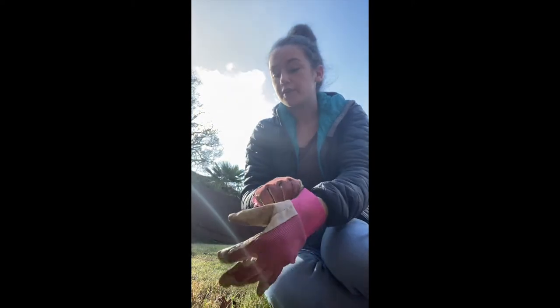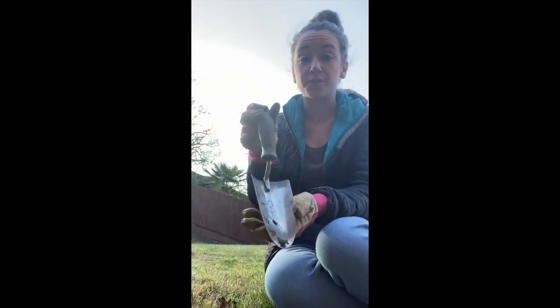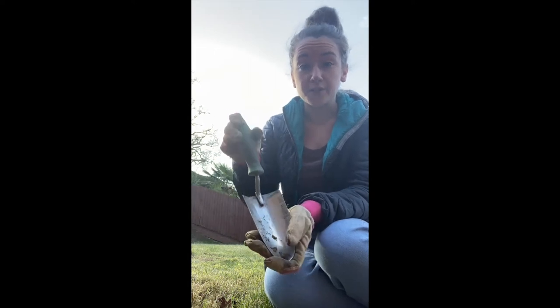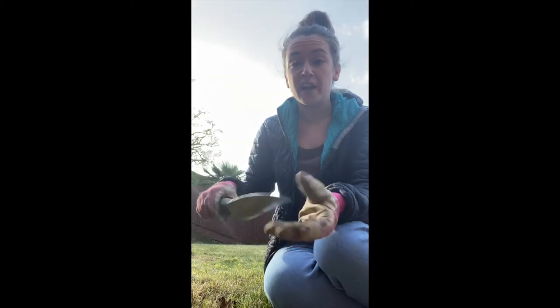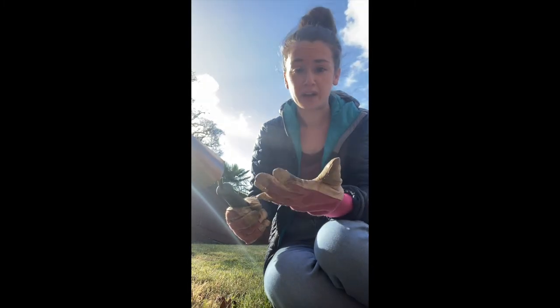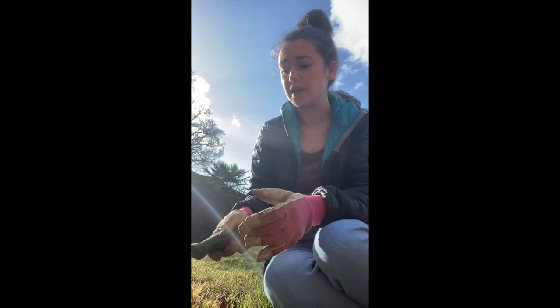I've got some seeds — in a little while I'll show you how I plant them. I'm going to be using a little spade, which is called a trowel. It helps me dig a little hole so I can pop the seeds in and then water them. I have to be careful because if I'm digging and I flick the soil it could get over somebody else or even get in my own eyes, so I have to be super careful when I'm using my trowel.